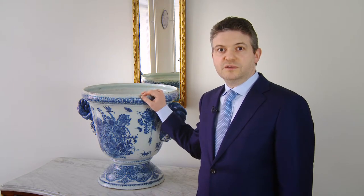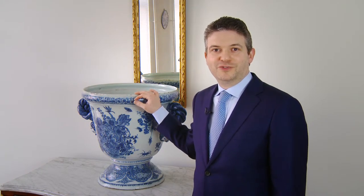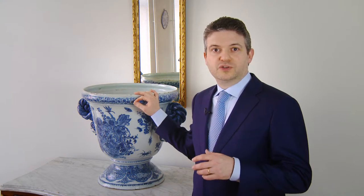This particular piece was produced towards the end of the 17th century. It is unmarked, so I don't need to turn it around for you. But it has all the hallmarks of Adrian Cox, who was the factory owner of the Greek A from 1686 to 1701. He was really the person who produced a lot for Queen Mary and was very much in touch with the latest fashion because of that.